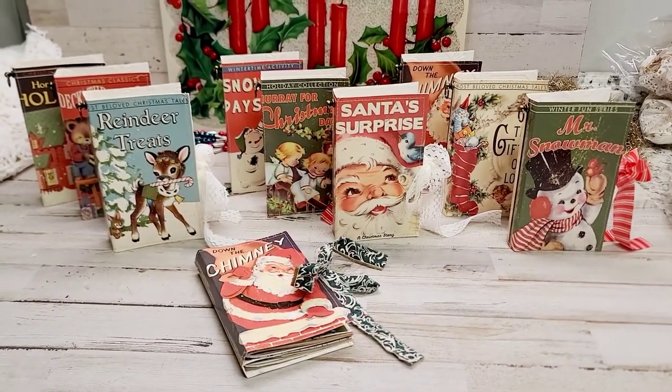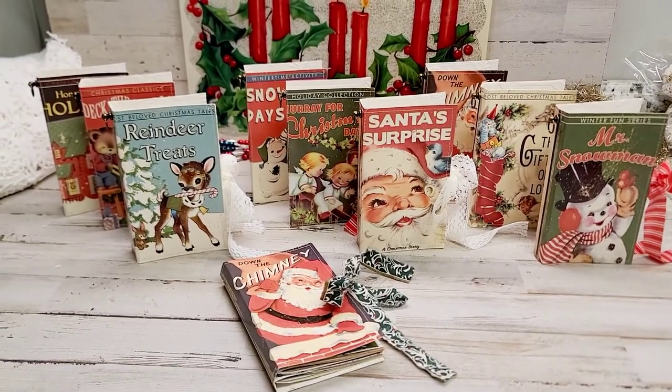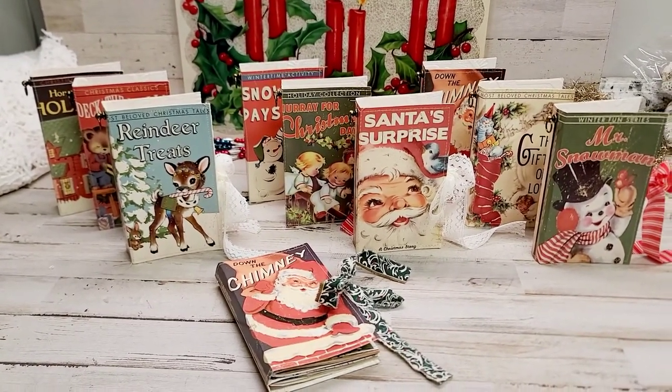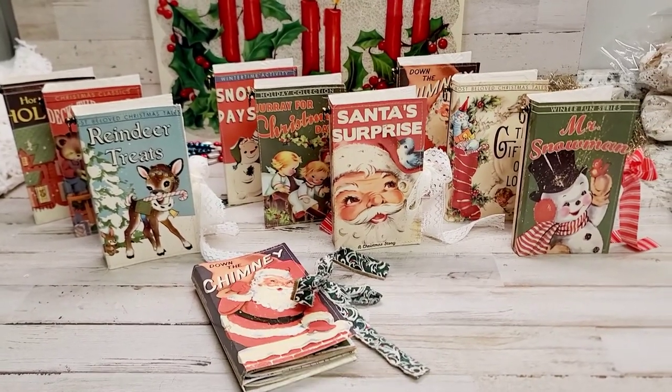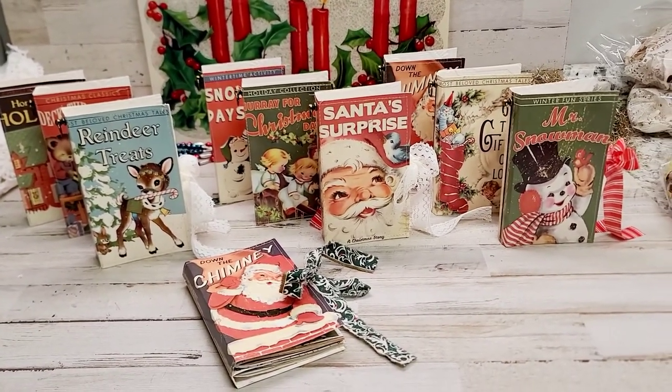I wanted to show you guys a sneak peek of what is on my desk. These kits will be available this weekend. I can't wait to go over them with you. My goal was to make what I'm going to call them Storybook Christmas.